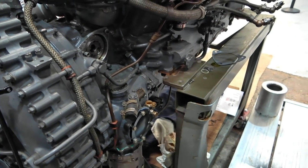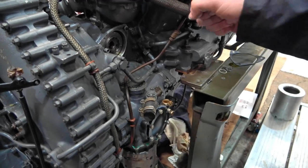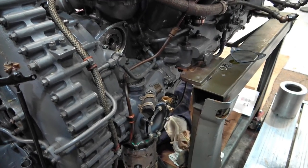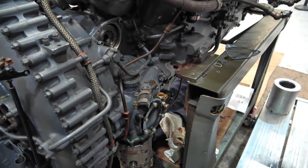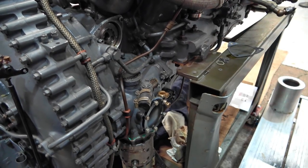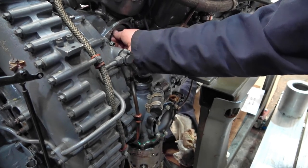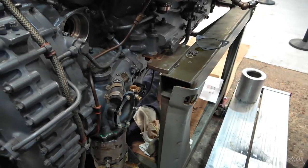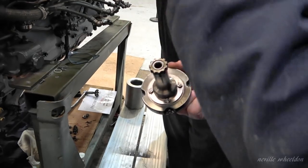You set the engine to the right point, set the mag to the right point, stick it on, take the engine back through 25 degrees, connect your box, bring it forward, and whenever the thing starts beeping you check in the timing annulus where the crank is relative to the mag. Then whether you're early or late you can adjust it using the teeth - it's a big adjustment, about a tenth of an inch on the timing annulus.